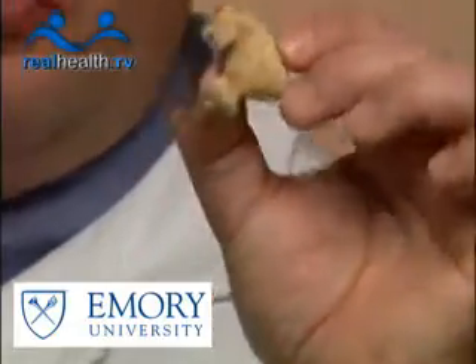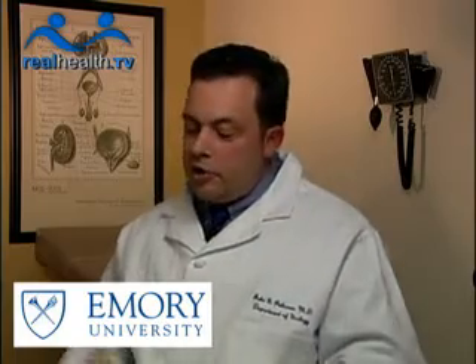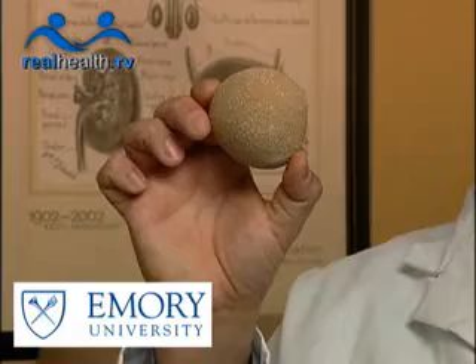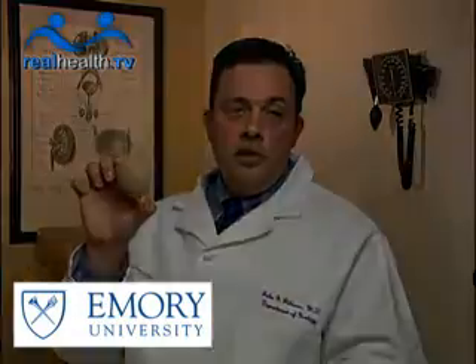This is a stone I removed from a patient who actually had a dead, infected kidney. This is what's called the staghorn kidney stone — as you can see, it's got branches and looks like a little deer stag. Stones can get very large. In fact, this is probably the largest stone I've ever removed, and this was in a patient who didn't even know he had a kidney stone, really didn't have any pain, and was just worked up with blood in his urine.